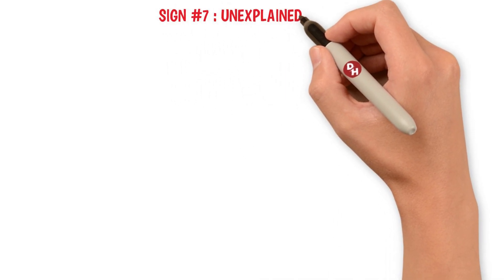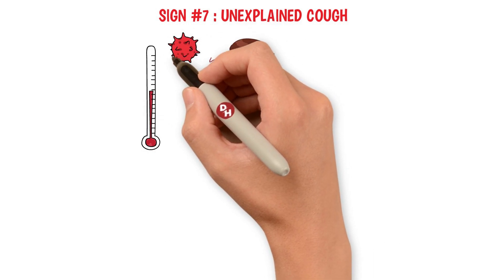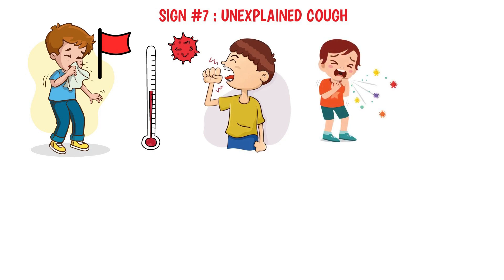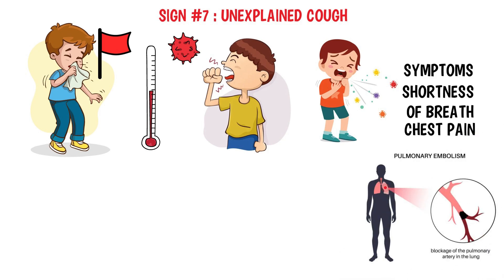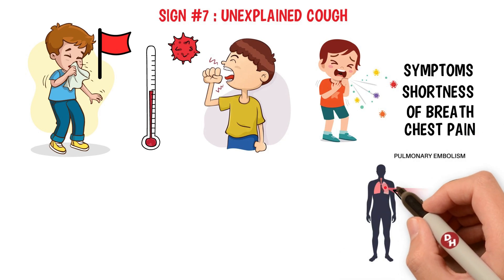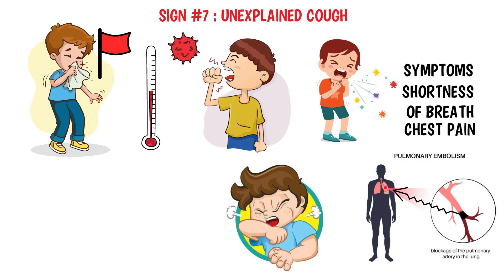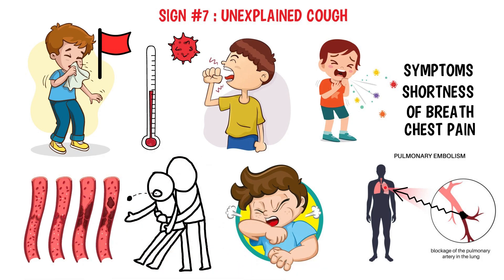Sign number seven: unexplained cough. Have you ever found yourself coughing persistently, yet you're not sick and there's no allergy in sight? This unexplained cough, particularly when it comes out of nowhere and lingers, might be more than a mere annoyance — it could signal something serious. When a cough isn't tied to a cold, allergies, or respiratory infection, and especially if it's accompanied by other symptoms like shortness of breath or chest pain, it could indicate a pulmonary embolism. Such a cough might produce bloody or blood-streaked sputum, further hinting at its pulmonary origin.